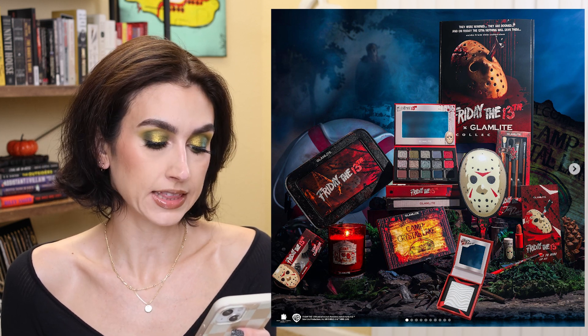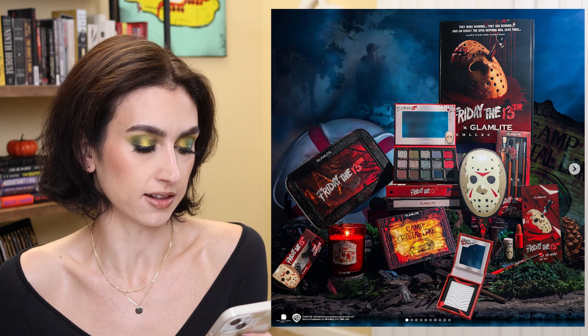In the Friday the 13th collection we have: the Camp Crystal Lake palette for $34, Jason Lives highlighter for $14, No Place to Hide lip kit for $15, Jason Voorhees brush kit for $18, Camp Counselor lashes for $10, Camp Blood candle cherry wood scent for $12, and Jason mask mirror for $24.